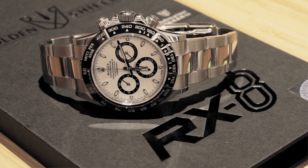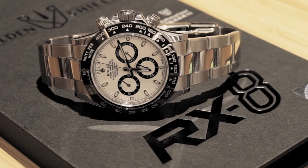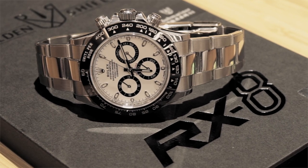Hi everyone and welcome to Charlusso. Today we're going to be looking at why the Rolex Daytona is so expensive. First off I'd like to thank RX8 Golden Shield for lending in the watch that you're going to be seeing in the video today, but let's get right into it.